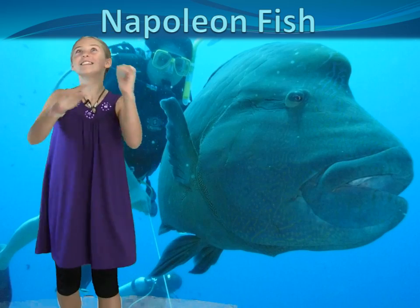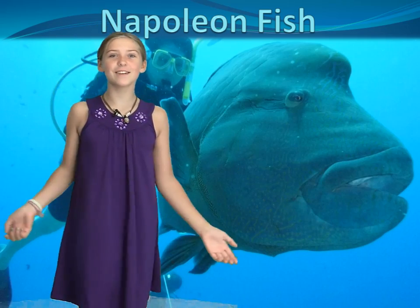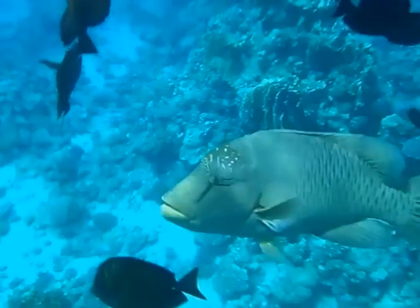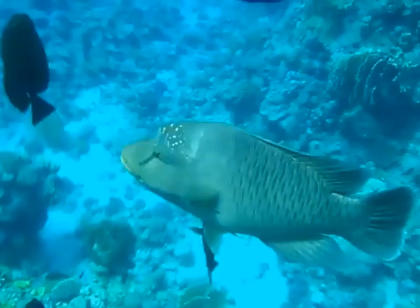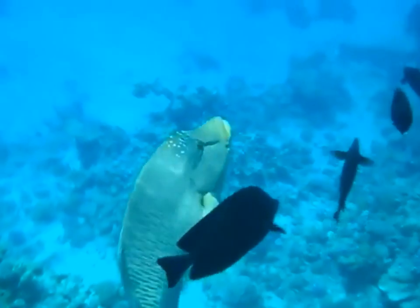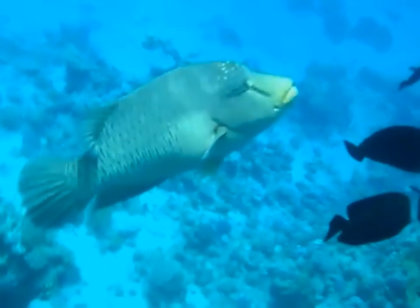Whoa! The Napoleon Fish is so weird! I never even knew it existed until my friend told me about it. Hello, I'm Luba, marine enthusiast extraordinaire. Today we're going to learn about the Napoleon Fish!